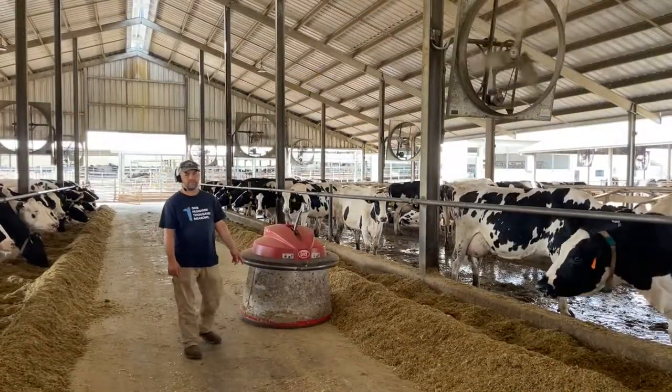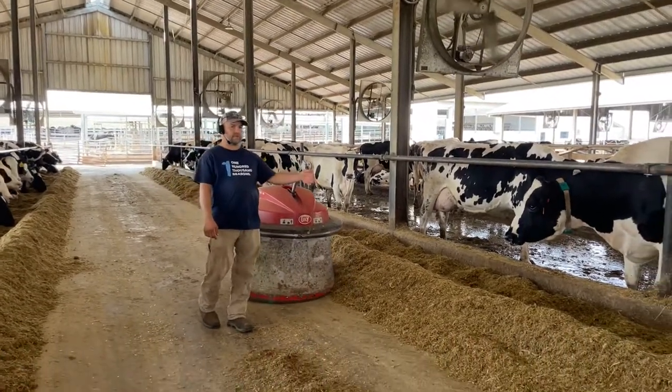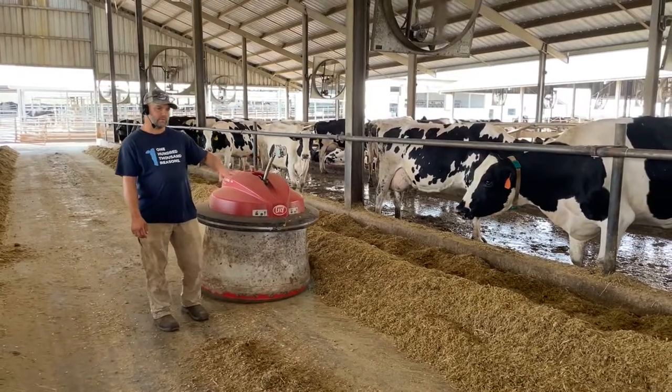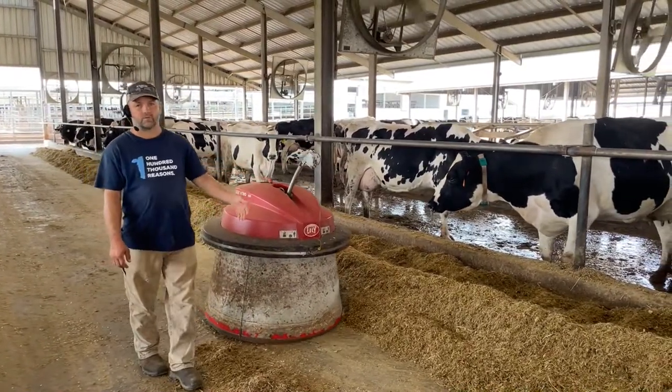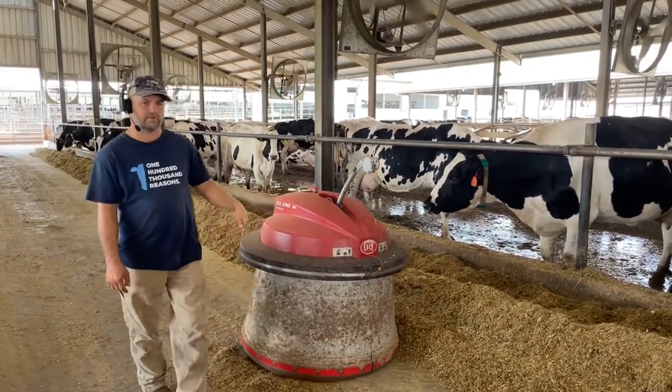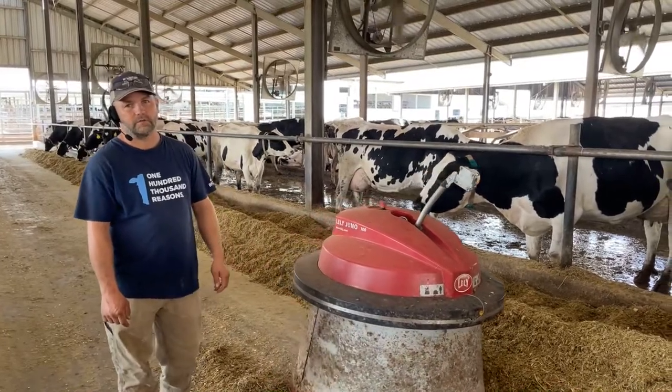Behind me is an automatic feed pusher. As you can see, as these cows eat they keep pushing the feed out away from them. So if you didn't push the feed over close to them, they would eventually push it out to where they couldn't reach it anymore. This little guy right here runs every hour and keeps the feed pushed over close to the cows where they can reach it.